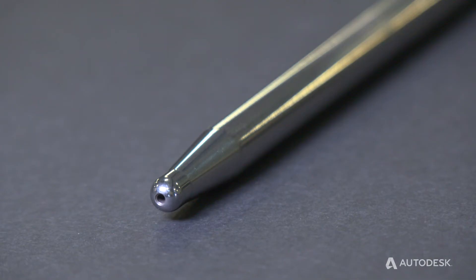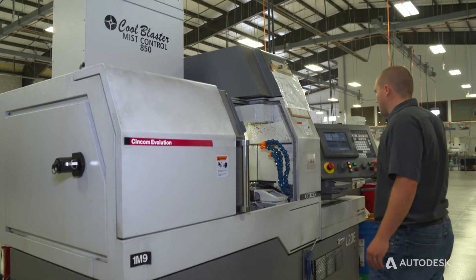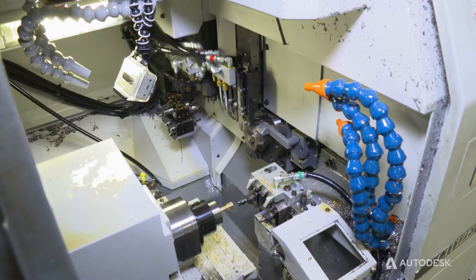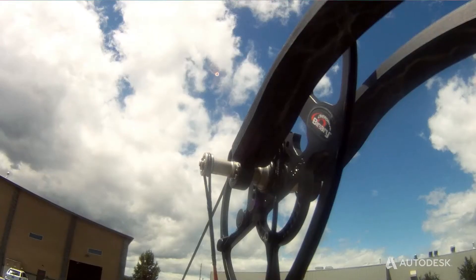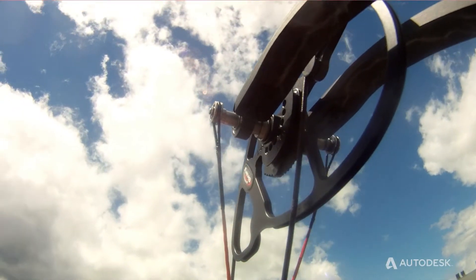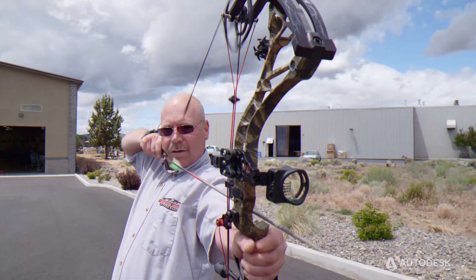We build push rods for the racing industry — that's mainly our product. However, we purchased some Citizen screw machines in the early 2000s and we've been buying those since, which has enabled us to build a lot of other products. We build a really complicated axle for Bowtech Archery — the one for their 360 RPM.